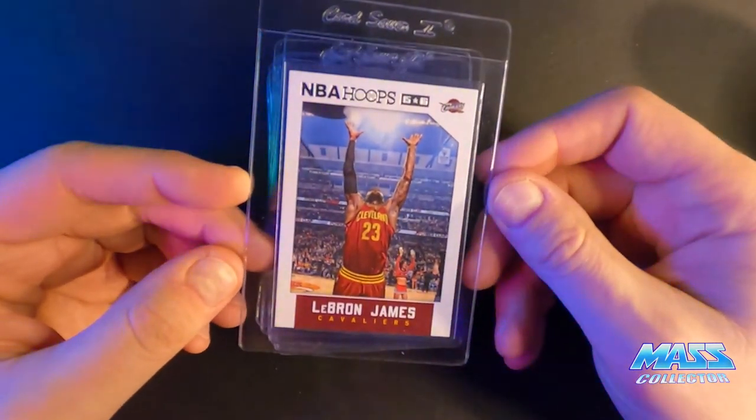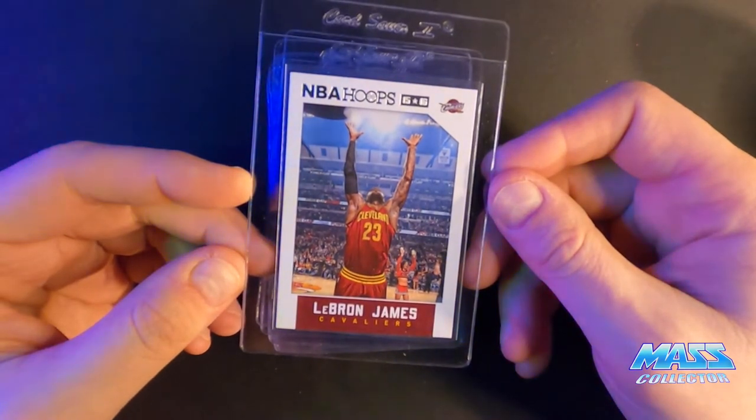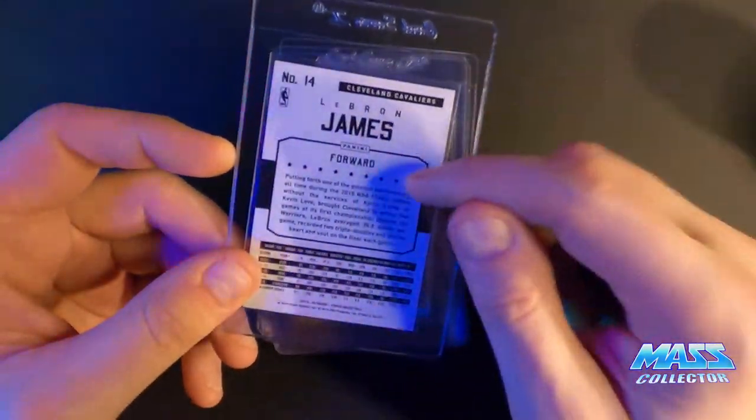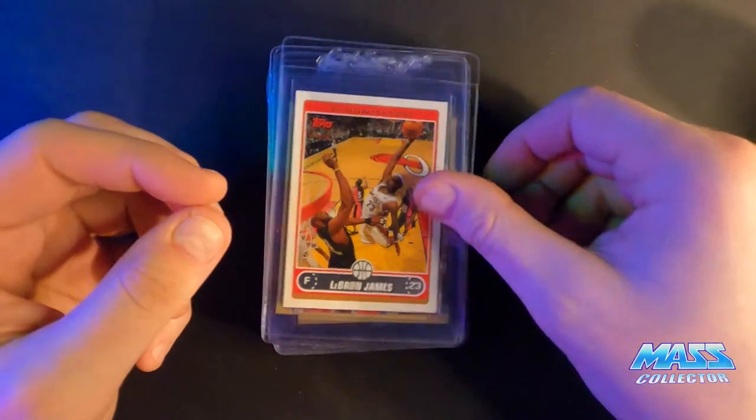LeBron 2015 Hoops Chalk Toss — 10. Looks really good. I got lucky with these buying them off Amazon last year.